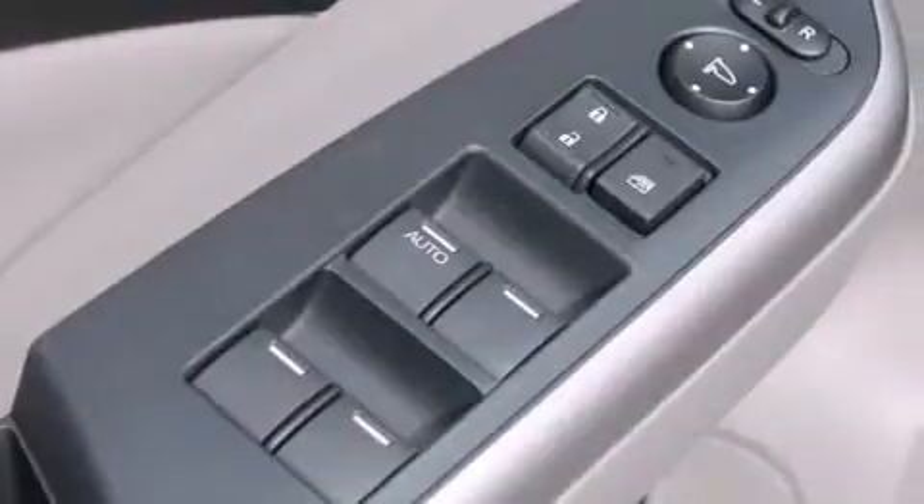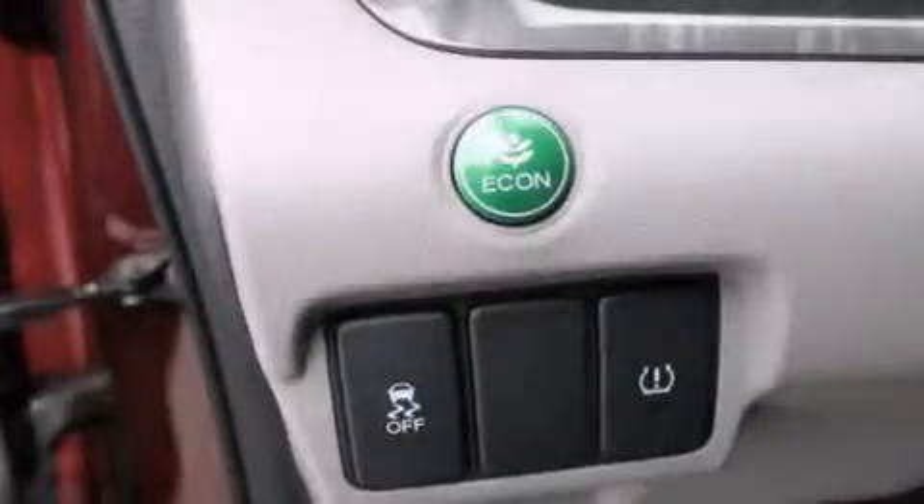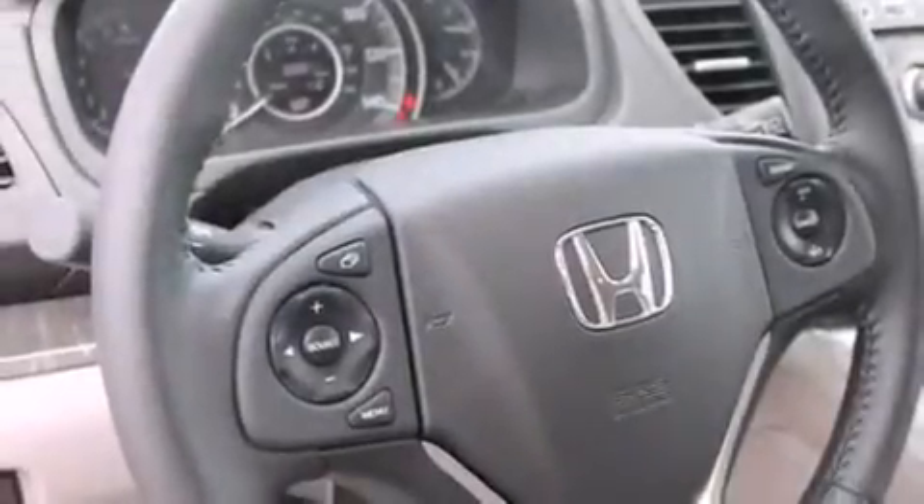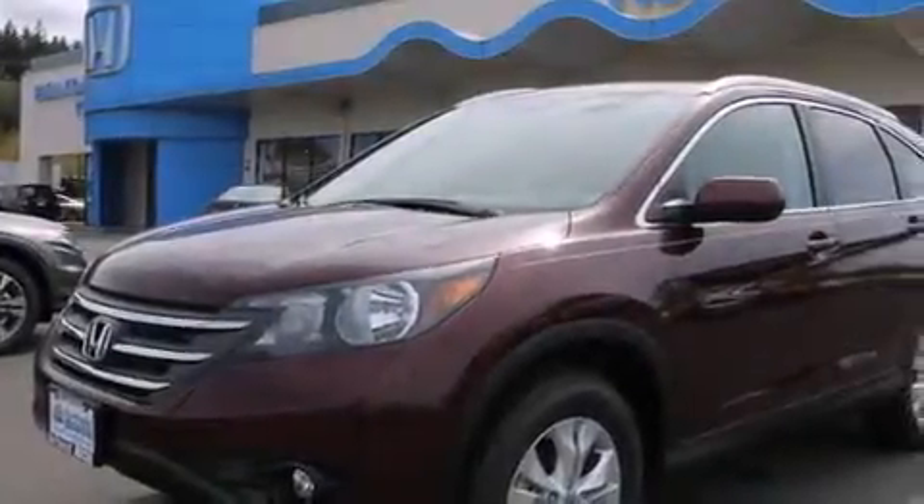The following features are also included: a low-tire pressure indicator, air conditioning with automatic climate control, cruise control, a leather-wrapped steering wheel, front multi-stage airbags, rear seat child-proof door locks, a pass-through rear seat, steering wheel controls, full power accessories, and an auxiliary power outlet.